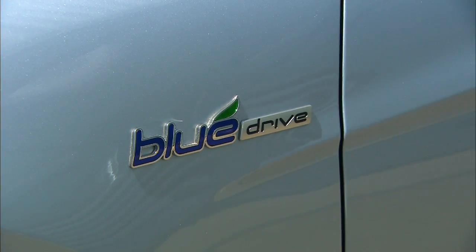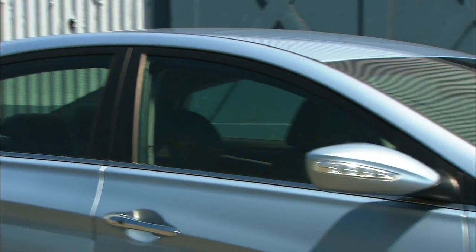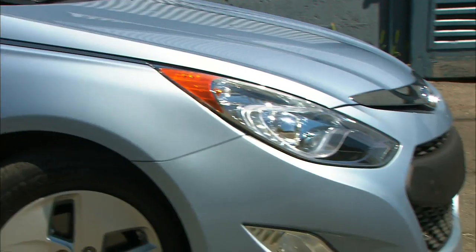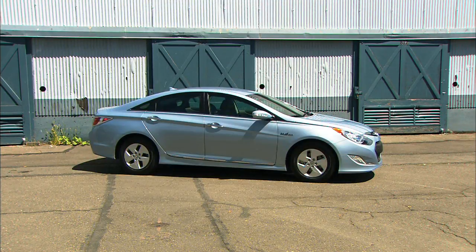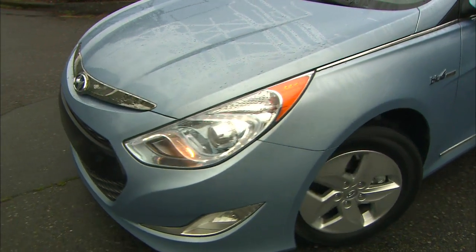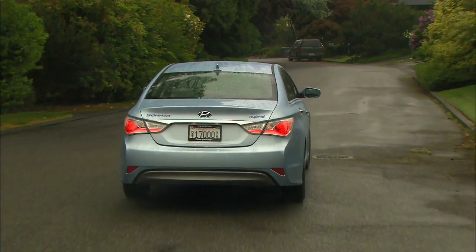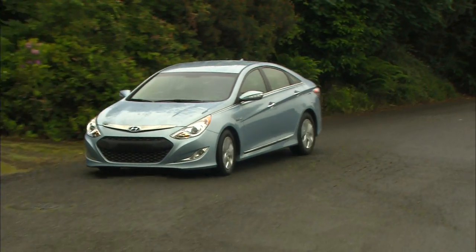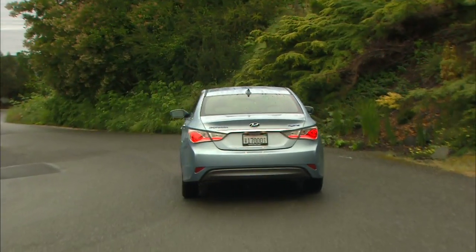The Blue Drive name is apparently a reference to blue skies and clean air — refreshing to see them getting away from green as the default eco-symbolism. Sonata Hybrid retails at about $26,500 with destination. The standard Sonata gets excellent fuel economy, so it would take quite a while to make up the price premium. If you want an environmentally clean sedan and a clean conscience, Blue Drive is a greener Sonata.